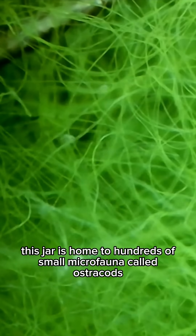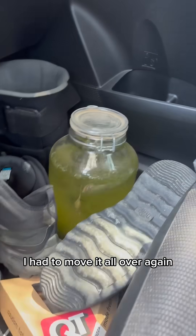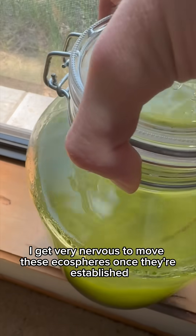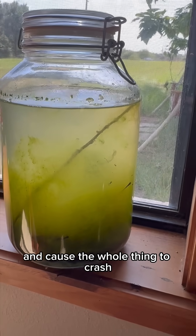This jar is home to hundreds of small microfauna called ostracods. But the ecosphere faced its next challenge — I had to move it all over again. I get very nervous to move these ecospheres once they're established. Shaking them up too much could easily disrupt them and cause the whole thing to crash.